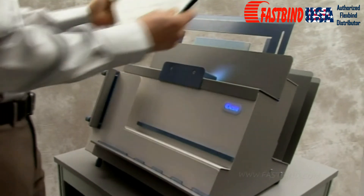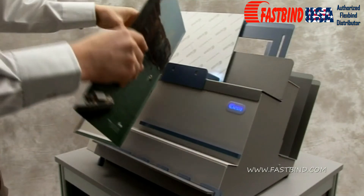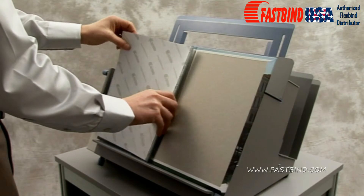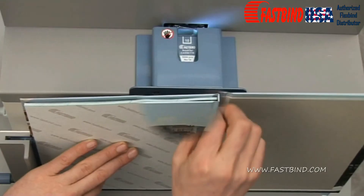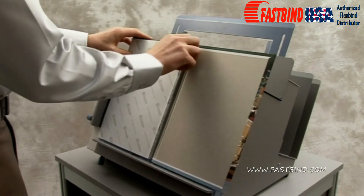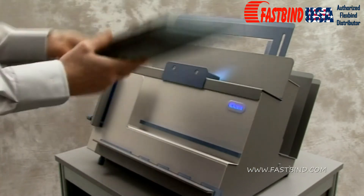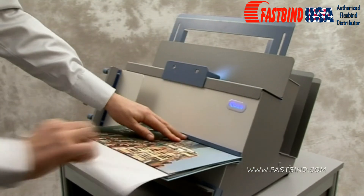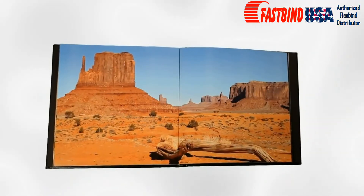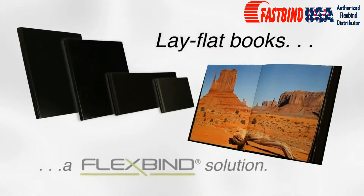Add the end sheets. Stitch. Attach the book block and cover as normal. Attach the clip. Provide consumers with what they need — lay-flat books. A FlexBind solution.